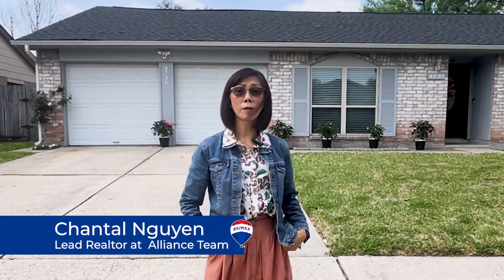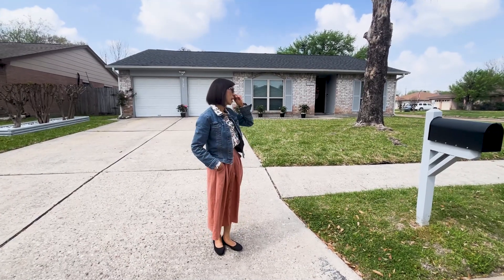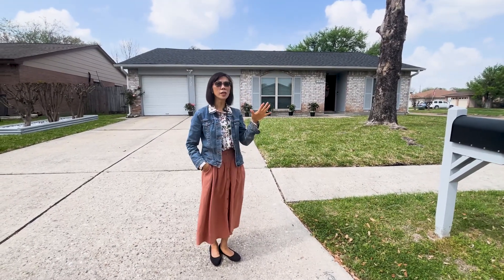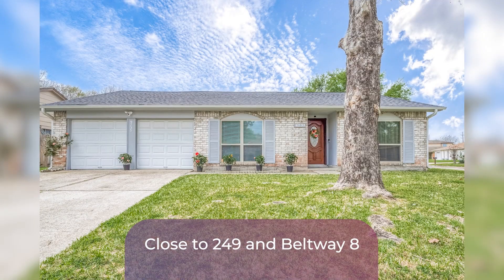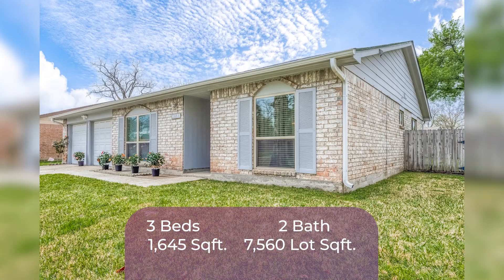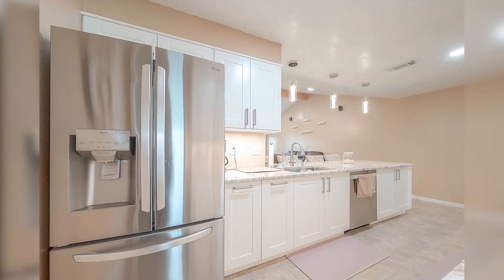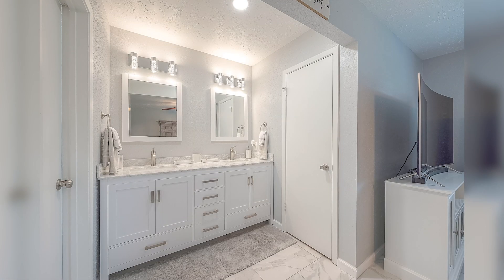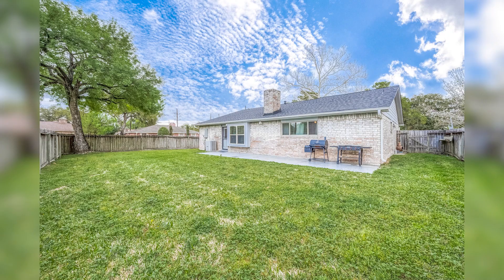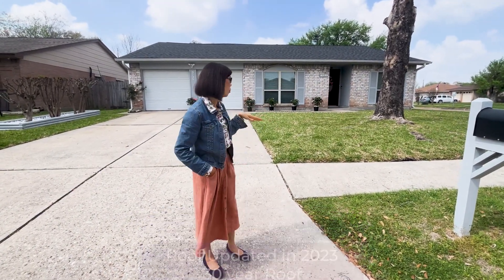Hi guys, today I want to share with you a beautiful home in northwest Houston. This neighborhood is convenient to all the amenities, both Highway 249 and Beltway 8. Nowadays, to find a home less than $250,000 with all the upgrades — AC, water heater, you name it — the house is like brand new, even better than brand new. The reason they're selling is they are moving back home out of the country and they are retiring. They'll be staying here through New Year 2023, so it's less than a year old.